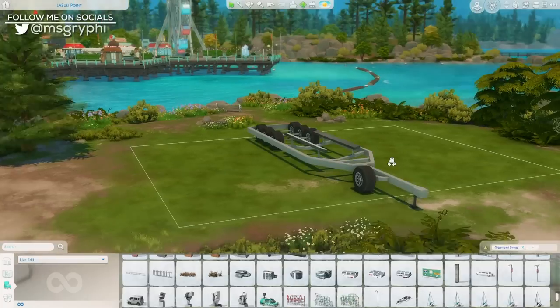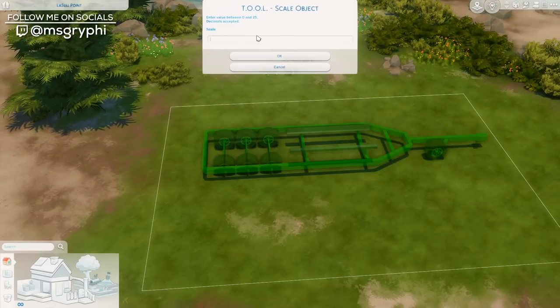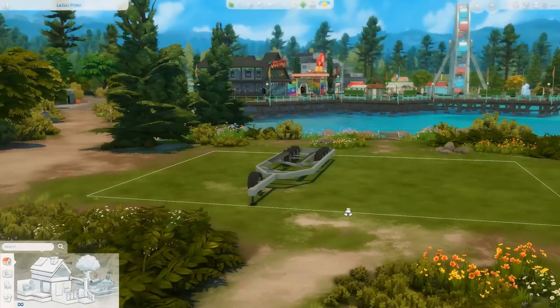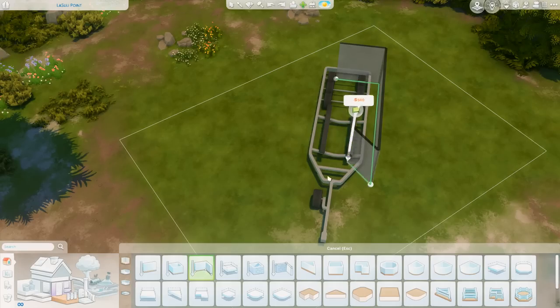Hey everyone, it's Tanya. Welcome back to the channel and welcome to another speed build. Today I am back with another installment of the Squish and another installment of our tiny house zodiac series.